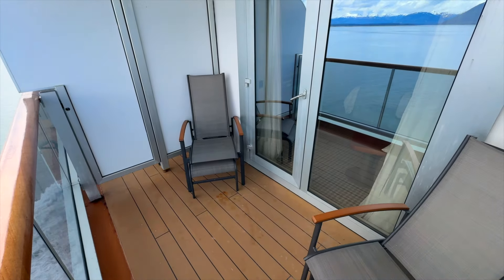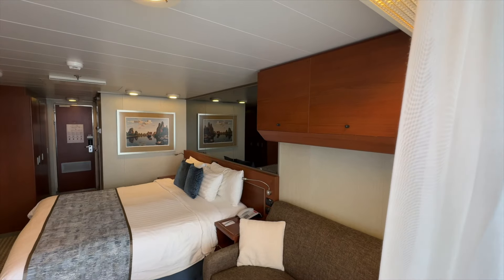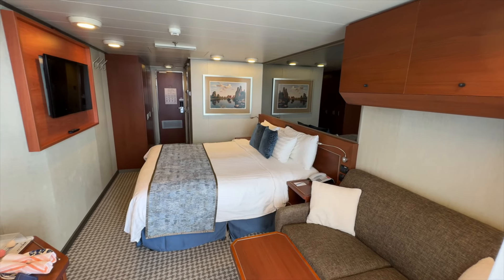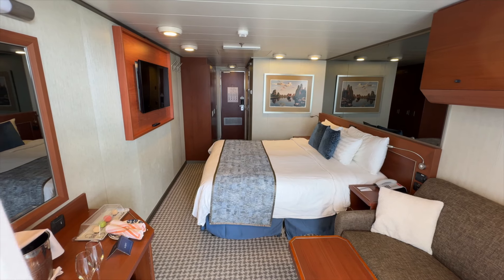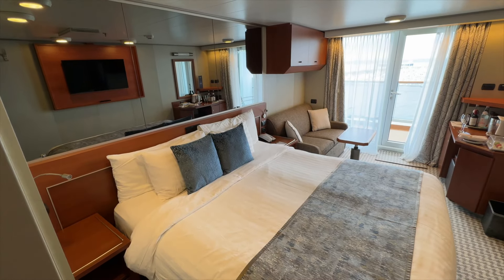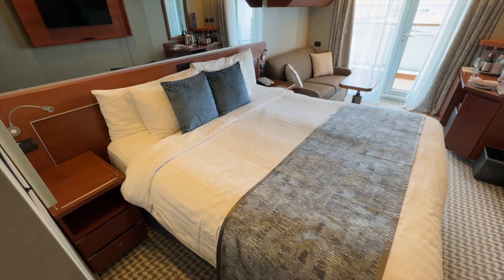Be sure to check out our Eurodam video series and full ship tour linked below, as well as our Amazon store to help you find stateroom essentials, motion sickness items, and everything you'll need to pack for your Eurodam cruise. Thank you so much for watching, and until next time, we'll see you on the high seas.